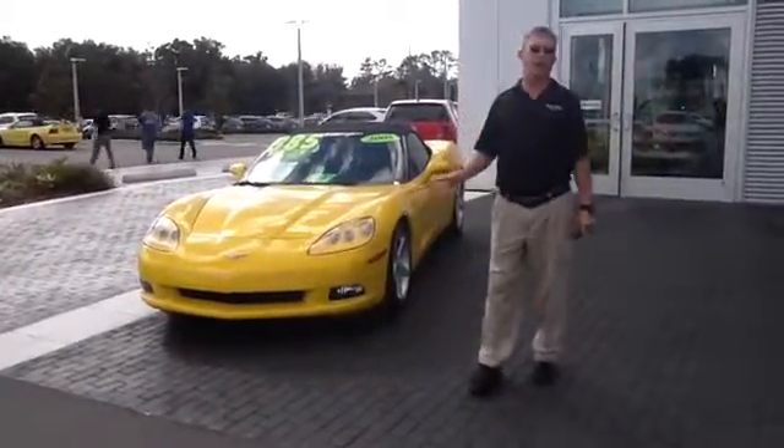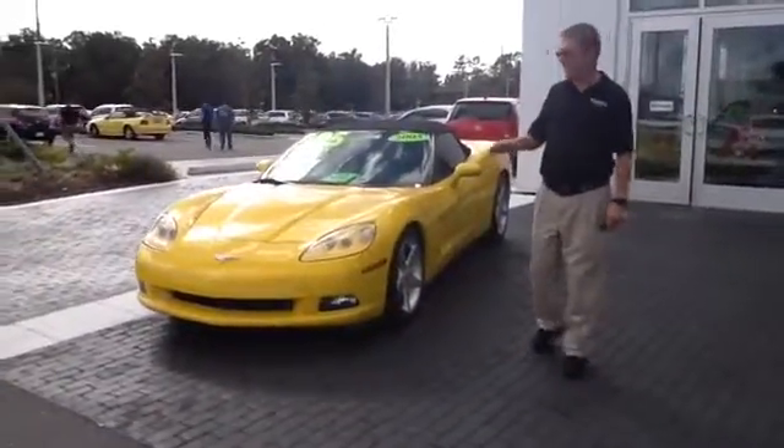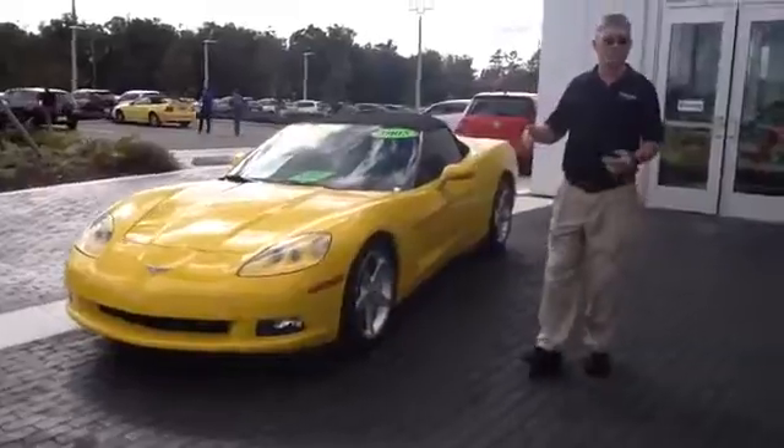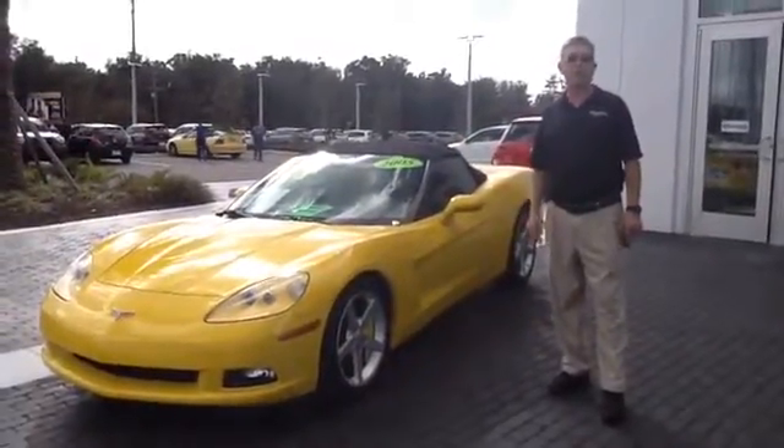Now this car only has around 37,000 miles on it, sounds great, and has a lot of modifications done to it — not necessarily just in the motor work, but some nice trim on the inside as well.